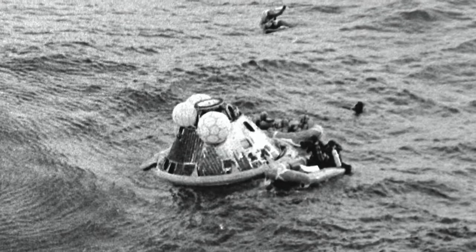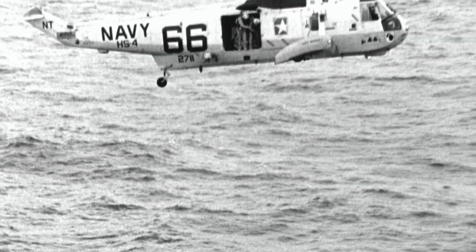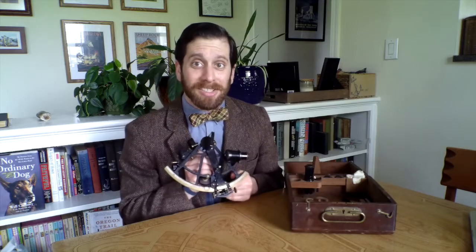The day that Apollo 11's command module capsule Columbia came screaming through the atmosphere, USS Hornet was there to pick them up — and they were there accurately, thanks to a sextant. If you're looking to learn more information or see more of the collection, please visit the website of the Naval History and Heritage Command at history.navy.mil. We'll see you at our next artifact spotlight.